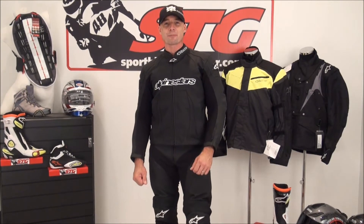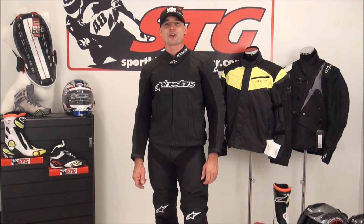Hi, I'm Brian Van from SportBikeTrackGear, SportBikeTrackGear.com. Today we're going to do a video review on the brand new leather riding pants from Alpinestars. These are the GP Plus.